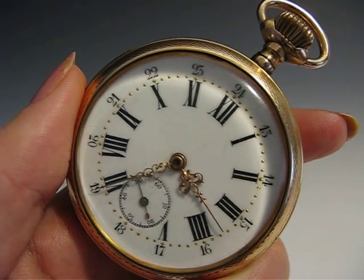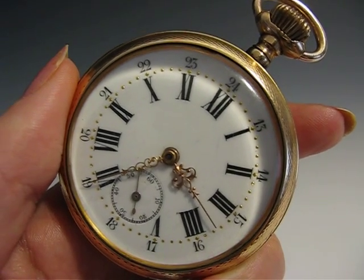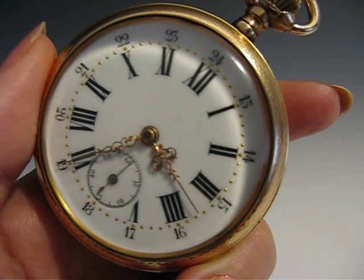Lot four is a pair of pocket watches. One is a quarter repeater and one is a repeater chronograph. We're going to take a look at the quarter repeater — it's a Swiss quarter repeater. It's an open-faced pocket watch in a gold-plated case.